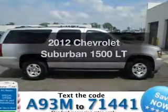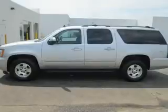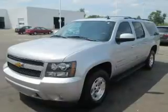Introducing the 2012 Chevrolet Suburban. This is the set of wheels you've been looking for. The powertrain includes four-wheel drive with a powerful eight-cylinder engine connected to a smooth-shifting six-speed automatic transmission.